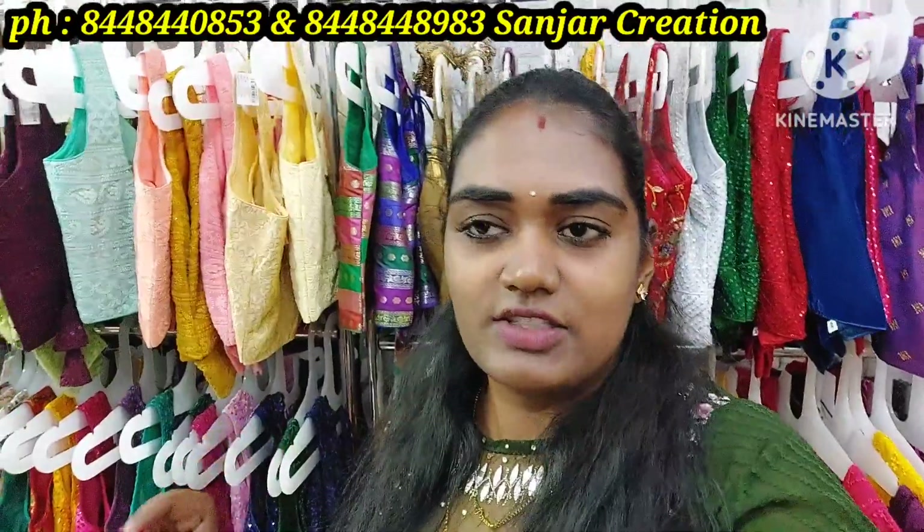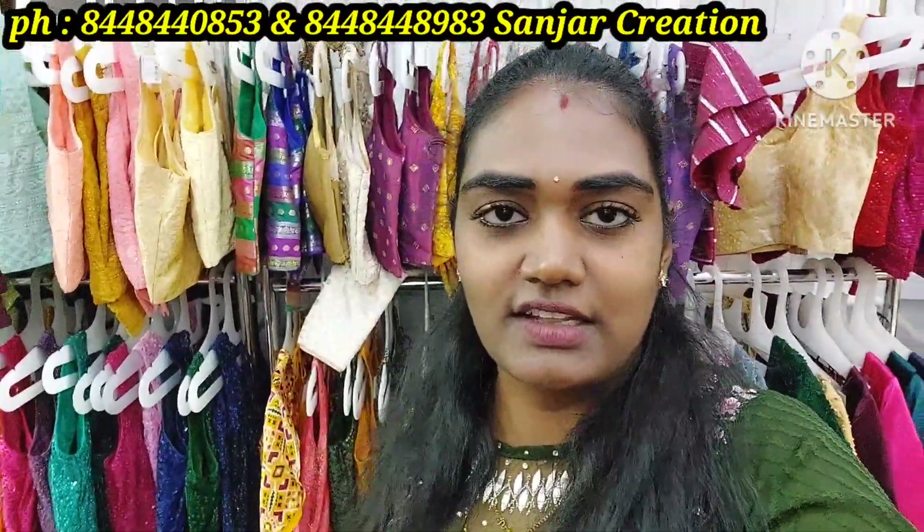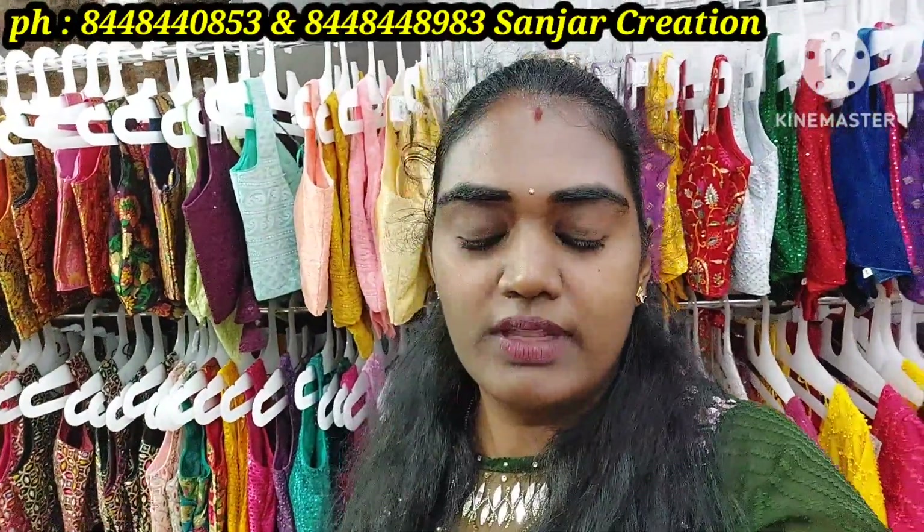Let's watch the full video. Sajjar Creations is located in Vijayanagar, Bangalore. You can find Google Map links, WhatsApp group links, and the website — all details are in the description box.